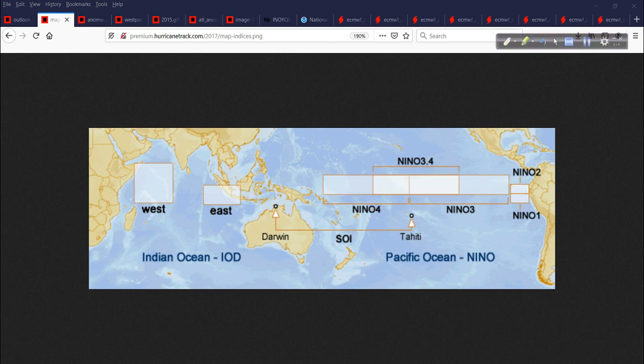It gets confusing, but this is the main area that hurricane forecasters and seasonal forecasters look at when making a seasonal forecast — the value of the Niño 3.4 region heading into hurricane season, roughly in the tropical central Pacific. We also have the SOI, the Southern Oscillation Index, which is the difference between pressure in Tahiti and Darwin.